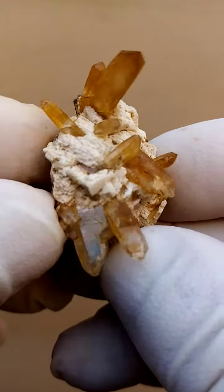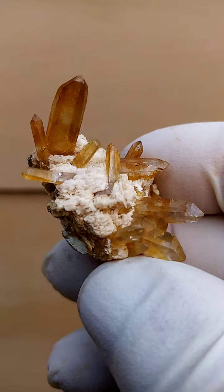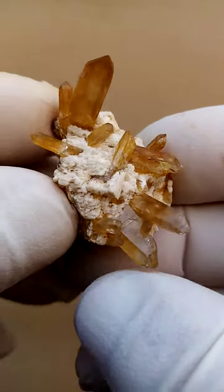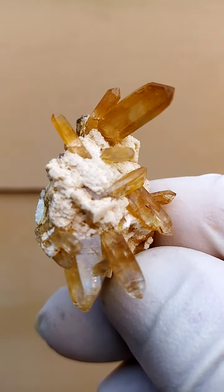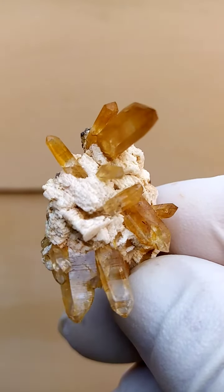Tiny yet quite exquisite, from the deposits of Mount Malossa in Malawi, we have quartz crystals sitting on a feldspar matrix. The reason for my selection here is the underlying yellowishness of the quartz crystals, which in itself is quite unusual to Mount Malossa.